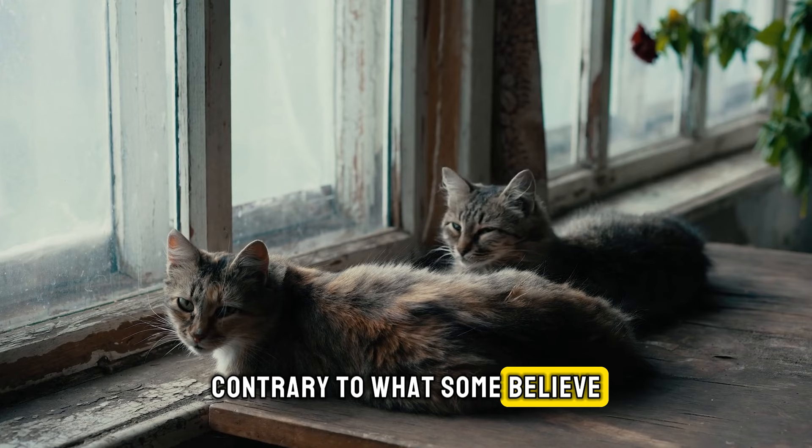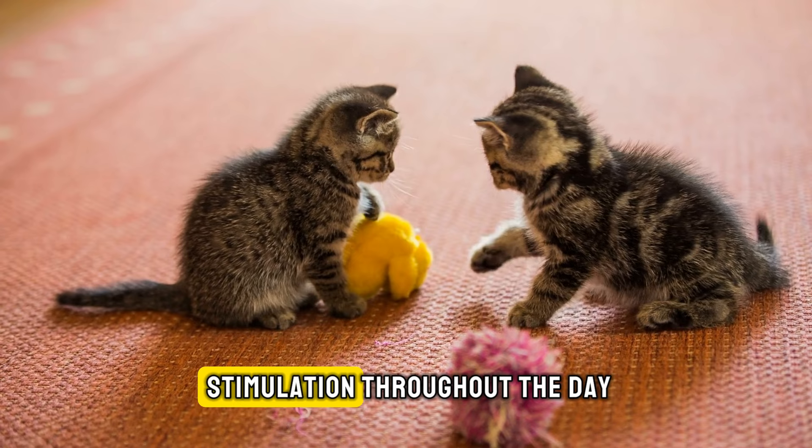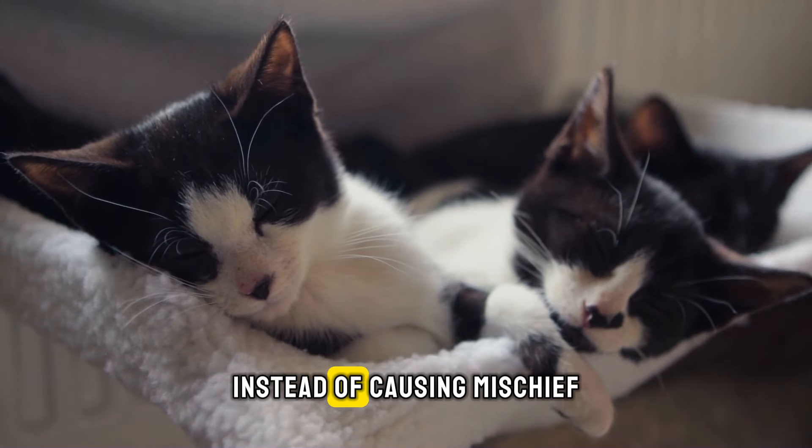Contrary to what some believe, adding another cat doesn't necessarily mean doubling the trouble. In fact, with more play and stimulation throughout the day, your cats are more likely to rest peacefully instead of causing mischief.